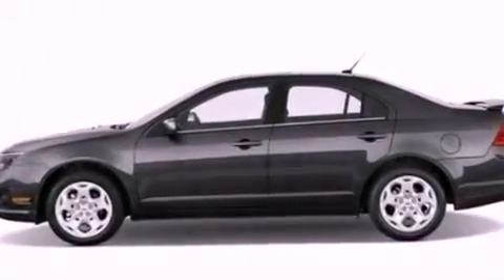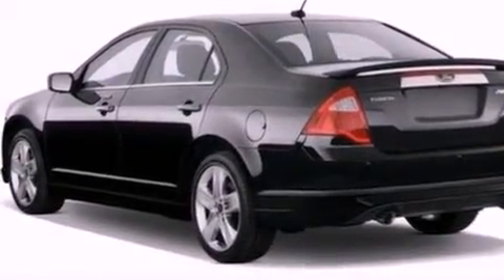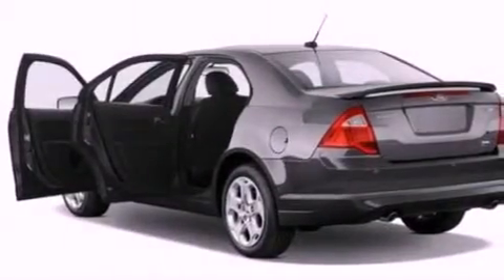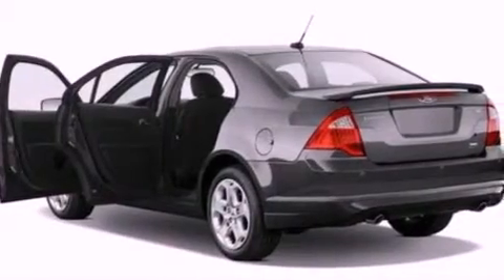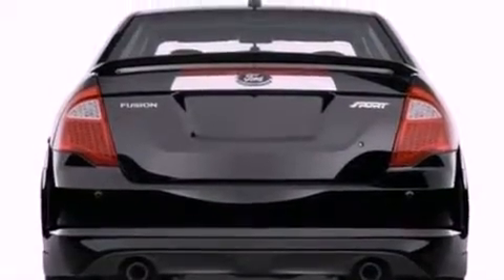Its top features include full-power accessories, front and rear reading lights, a six-speaker audio system, a CD player, a double wishbone independent front suspension, four-wheel independent suspension, 17-inch wheels, a low tire pressure indicator, a security system, and cruise control.